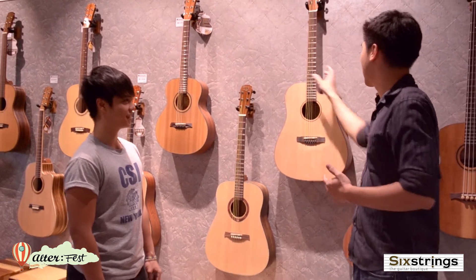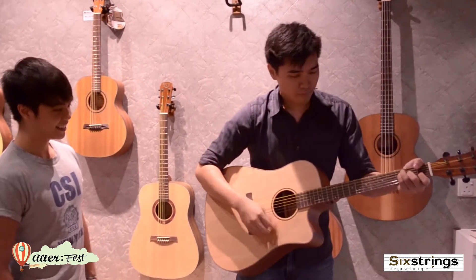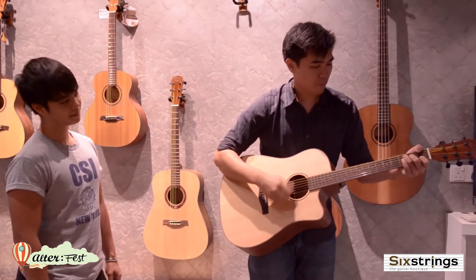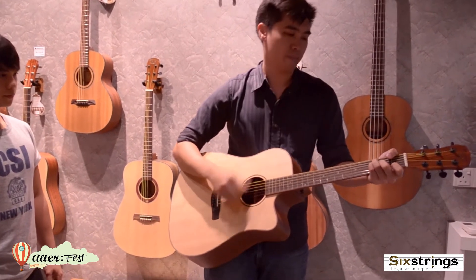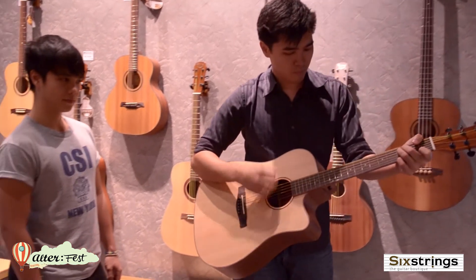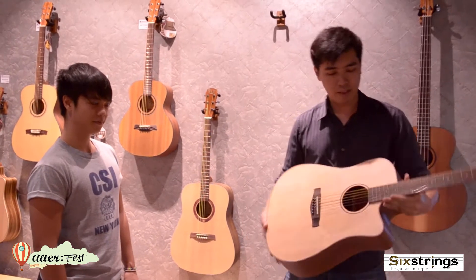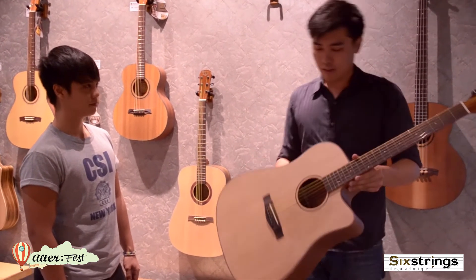Very nice. In terms of the sound, if you can hear it, just play something. Here's a cutaway — easy access to the higher frets. And yeah, a solid piece of instrument.